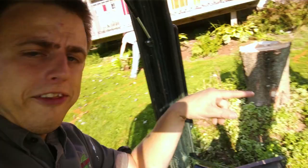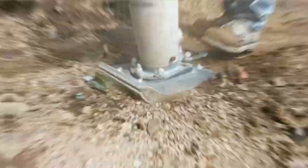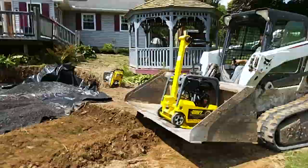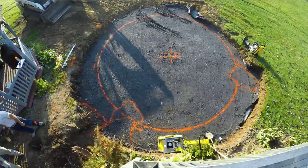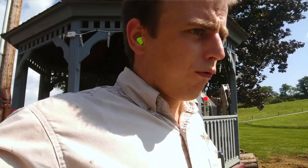I've got to get that stump out of here. We have this base down here finished - all compacted right up to the level it needs to be.